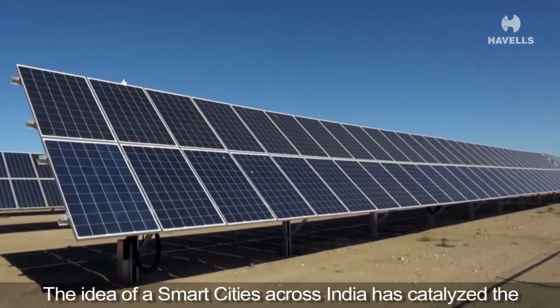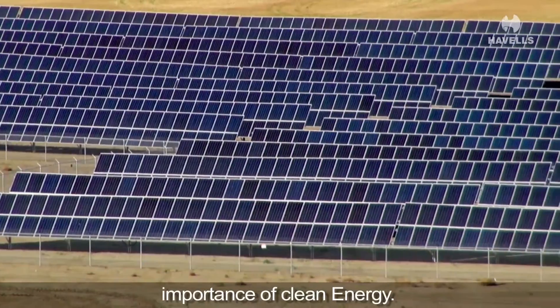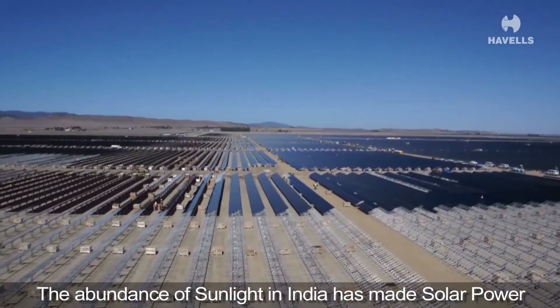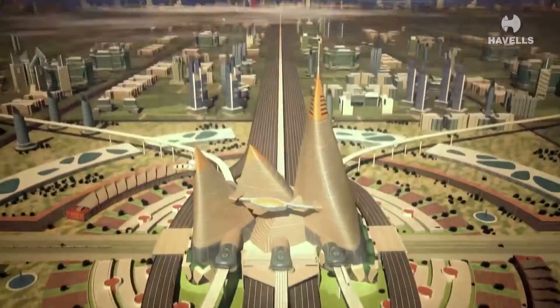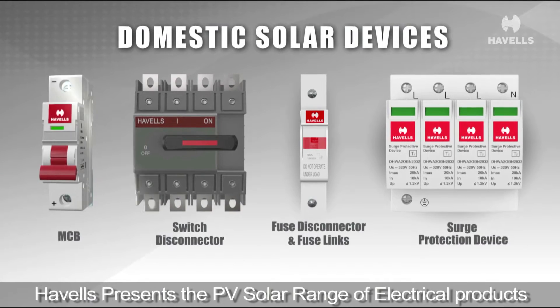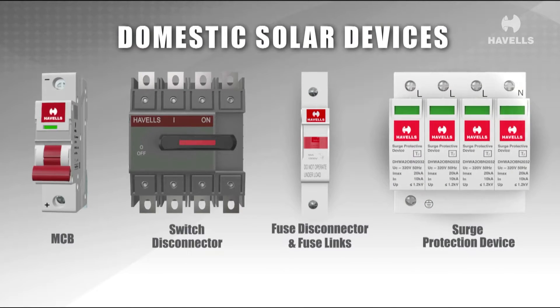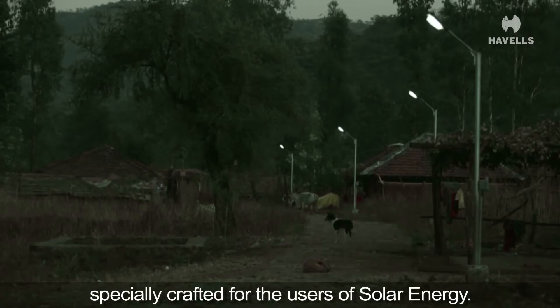The idea of smart cities across India has catalyzed the importance of clean energy. The abundance of sunlight in India has made solar power quintessential for the idea of a smart city. Avels presents the PV solar range of electrical products specially crafted for the users of solar energy.